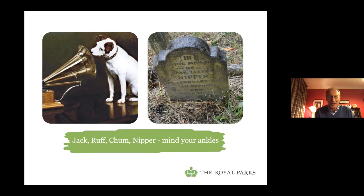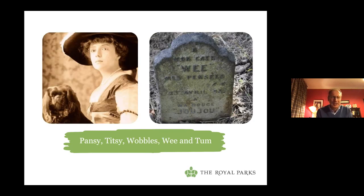Let's look at more delicate animals buried in the cemetery: Pansy, Titsy, Wobbles, Wee, and Tumma. You imagine these dogs, rather than romping in the park, probably looked at the world from the inside of their owners' handbags. Here's the gravestone of Wee — it says 'Mon Cher Wee,' and Madus Juju is also buried there. I don't think Wee and Juju would have been involved in much sausage stealing.